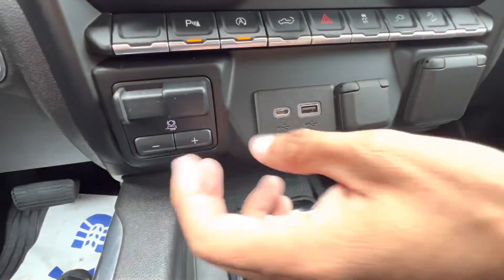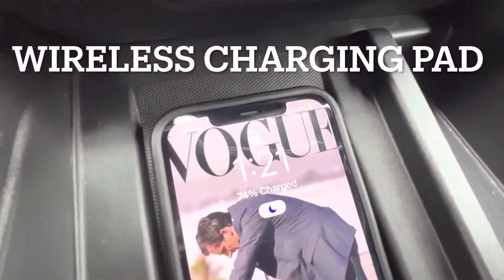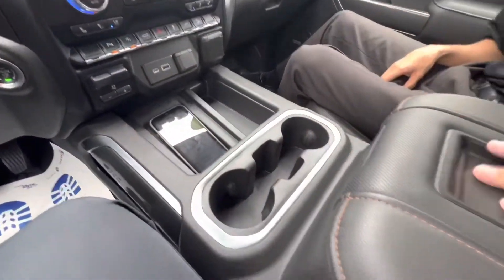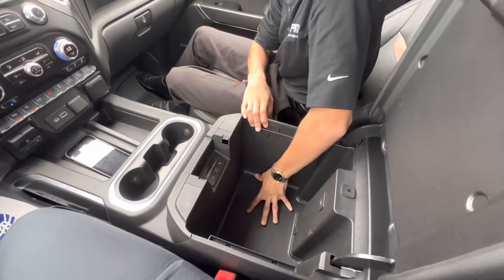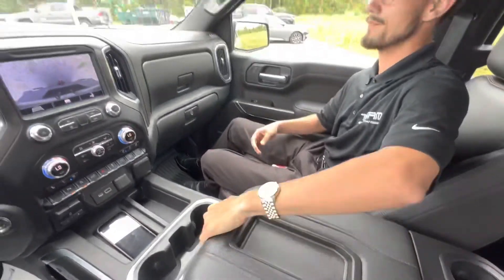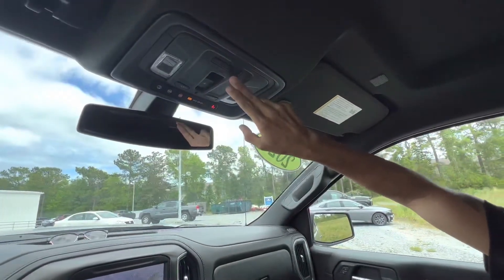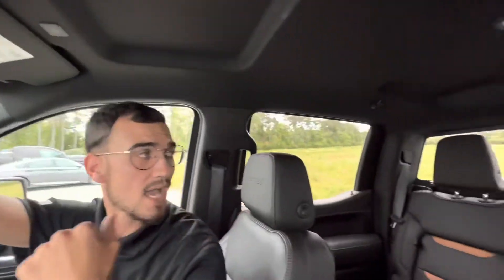We've also got a 12-volt outlet, USB, USB-C, and pre-wired trailer brakes. Up here there's a wireless charging pad, more cargo space, and on either side of the center brace are cup holders, more storage on top of the console, and inside our extremely roomy center console with another USB-C, USB, and aux cord. We've got upper and lower glove boxes, garage door controls, a power sliding rear window, and all of our OnStar features.